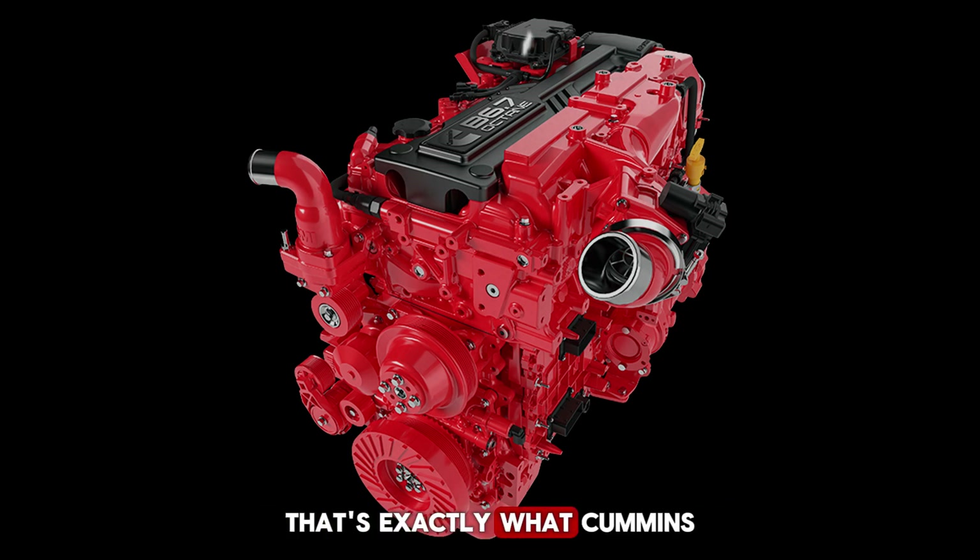That's exactly what Cummins is aiming to deliver with the new B6.7 Octane. This engine is designed to run on standard 87-octane fuel, while still carrying over the toughness of its diesel counterpart. On paper, it looks like a smart solution that could shake up the commercial vehicle market.